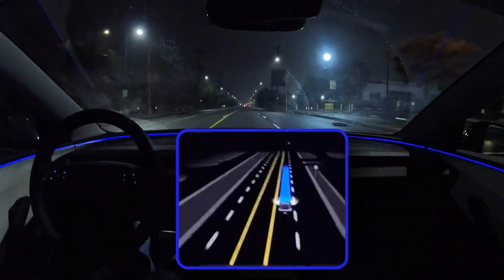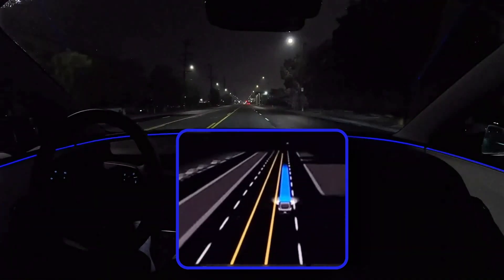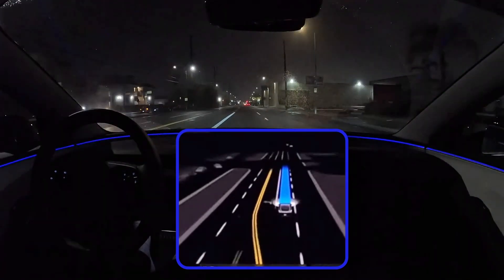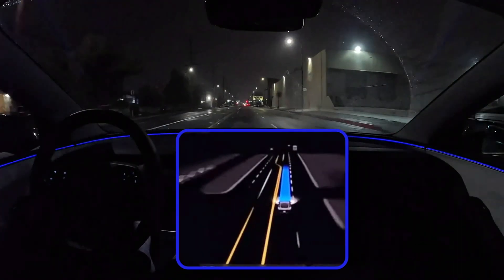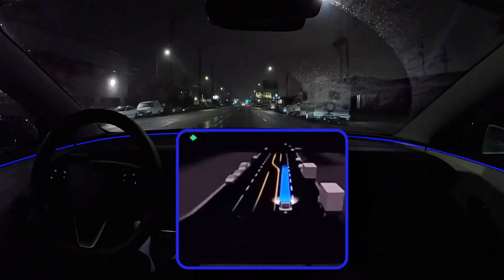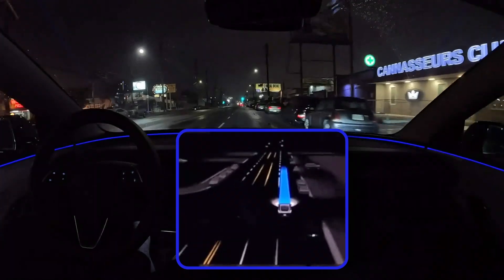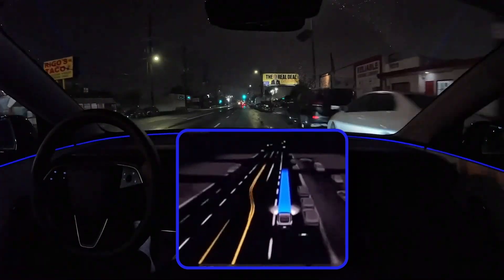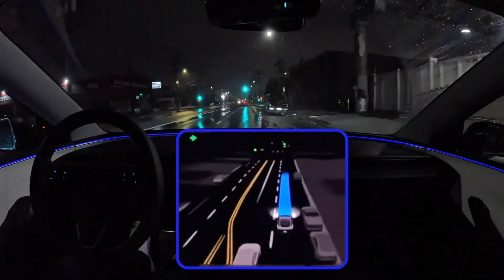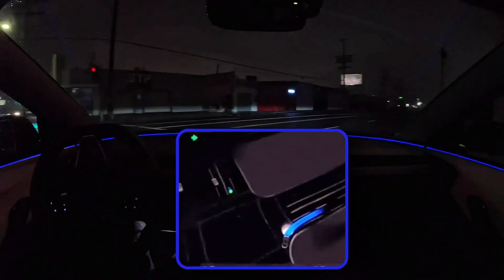As this tech gets more advanced, we need to grapple with serious ethical questions — like how should the system make decisions when there's no easy answer? Like the classic trolley problem, where a self-driving car has to decide whether to harm one person or a group of people. There's no simple solution. It's a conversation we need to keep having openly and honestly, making sure everyone's voice is heard — ethicists, policymakers, the public — to ensure this tech is developed responsibly, reflects our values as a society, and serves humanity.